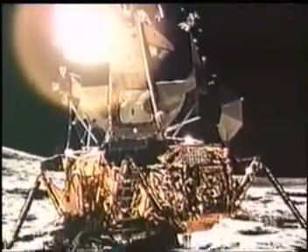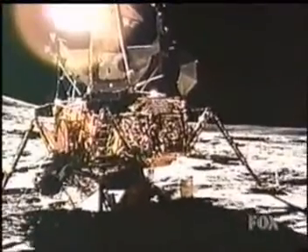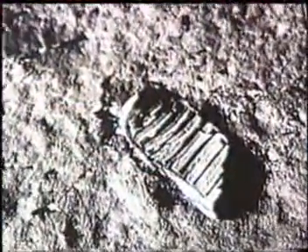Could it be that the LEM was just a prop on a giant lunar movie set? When Armstrong said, 'That's one small step for man and one giant leap for mankind,' the footprint that he made could have easily been made in Area 51.